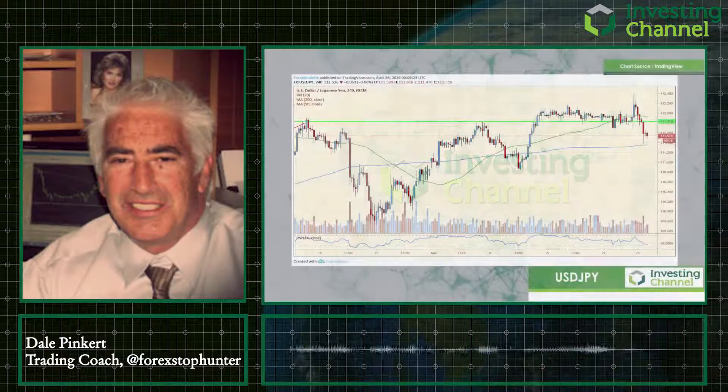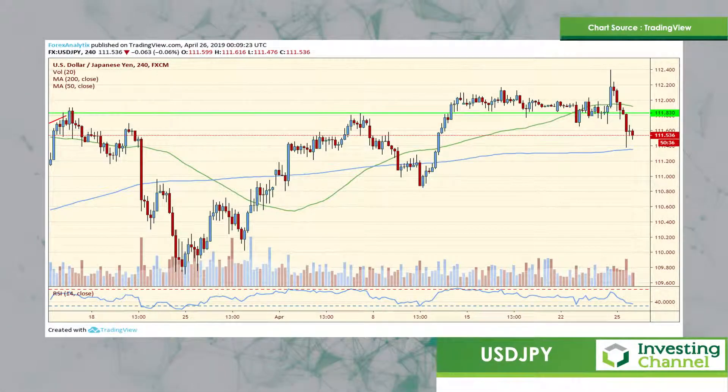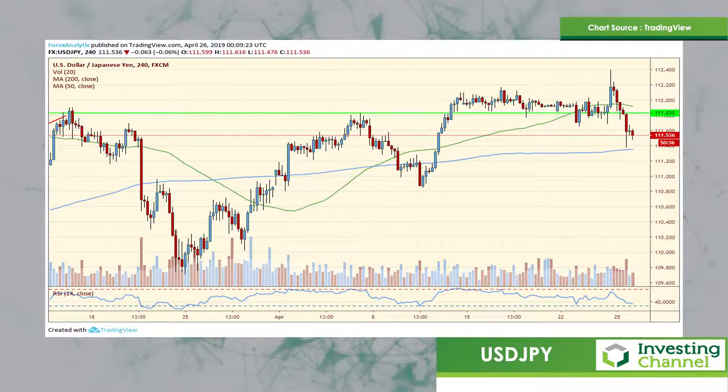I thought I'd start off with the yen. Yesterday I said I'd like to sell a rally up around $112.70 to $113.00. We had the BOJ say they're likely to remain easy for the remaining futures, so we had a little bit of a squeeze — only got to $112.40.